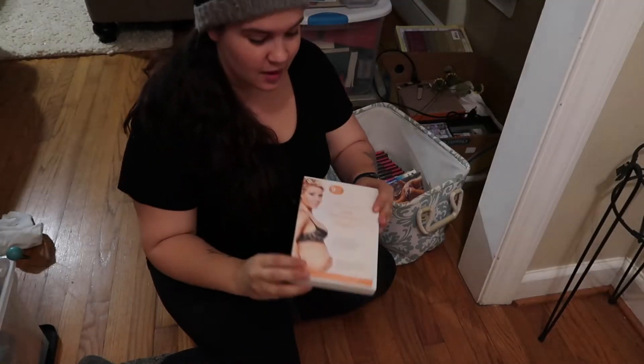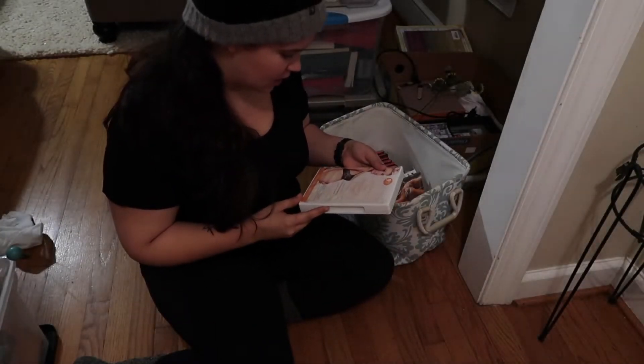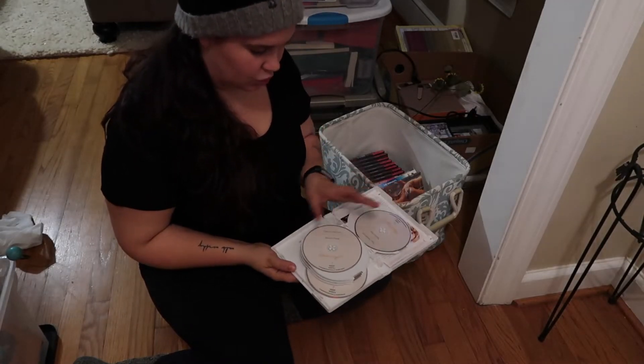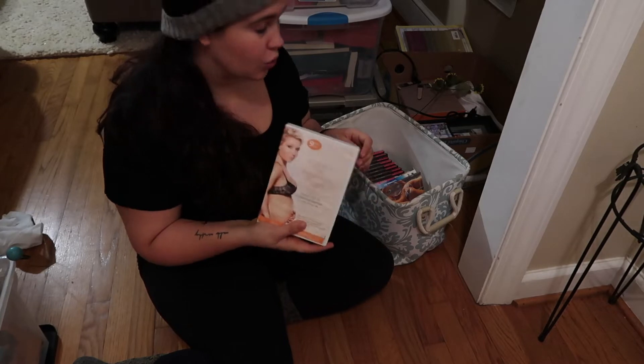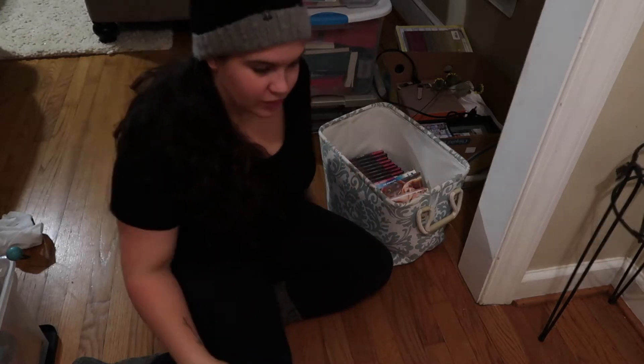For any new mamas who are pregnant, this is my favorite workout DVD called the Pregnancy Project by Tracy Anderson. Every month has a new workout, but the stretches and the way that she works out while you're pregnant — I felt so good all of the days that I did this. They vary in difficulty depending on the month you're in. So good.